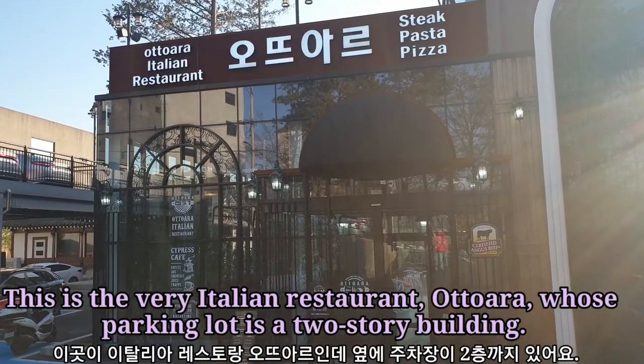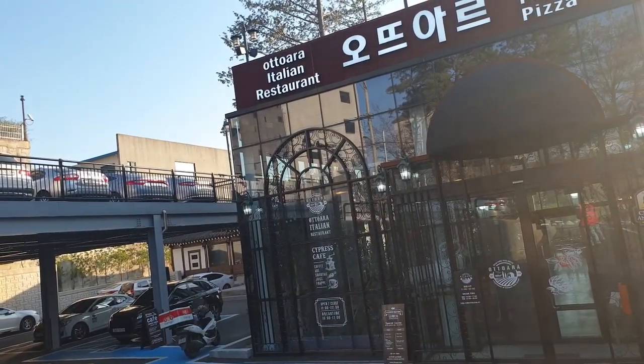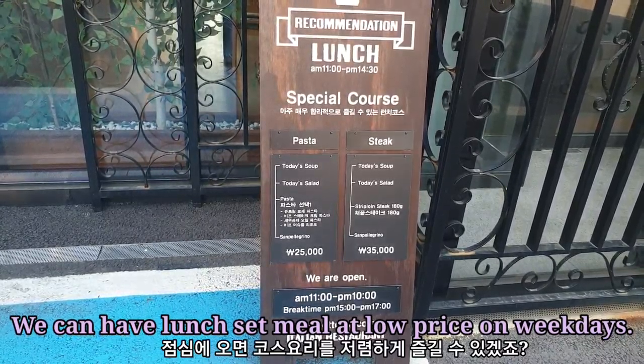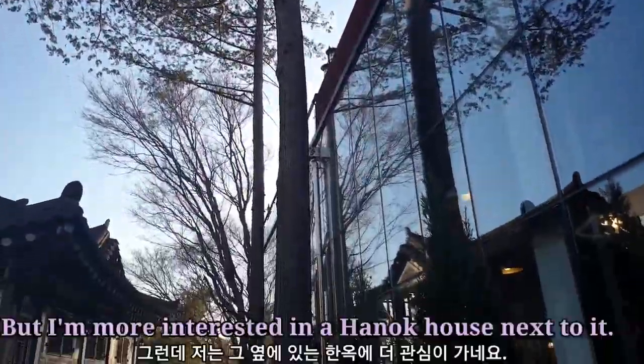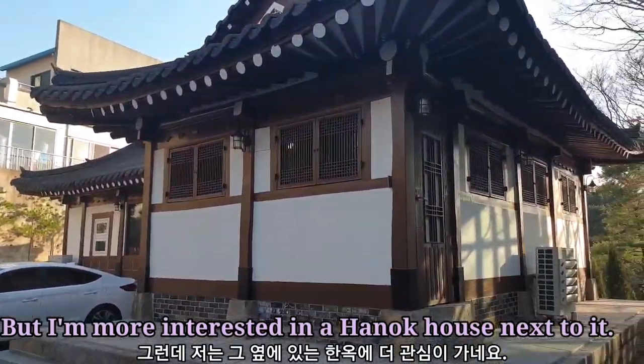This is the Italian restaurant whose parking lot is a two-story building. We can have lunch and a meal at a low price on weekdays. But I'm more interested in the Hanok house next to it.